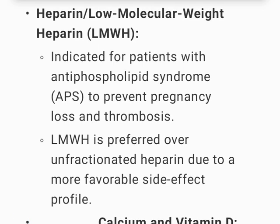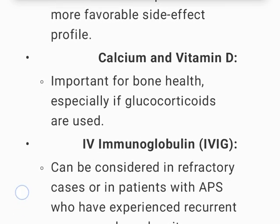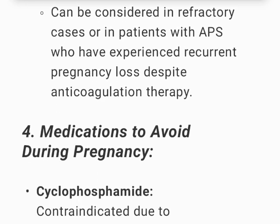Low molecular weight heparin (LMWH) is indicated for patients with antiphospholipid syndrome (APS) to prevent pregnancy loss and thrombosis; LMWH is preferred over unfractionated heparin due to a more favorable side effect profile. Calcium and vitamin D are important for bone health, especially if glucocorticoids are used. IV immunoglobulin (IVIG) can be considered in refractory cases or in patients with APS who have experienced recurrent pregnancy loss despite anticoagulation therapy.